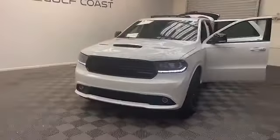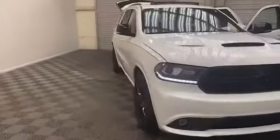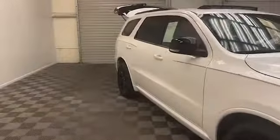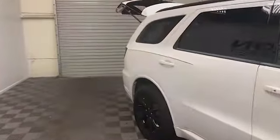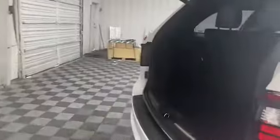Brand new to our inventory here at Tamron Gulf Coast, we have this 2018 Dodge Durango GT Edition SUV. Some of the exterior features on this Durango are a power liftgate, heated and power door mirrors with turn signal indicators, and a rear backup camera.